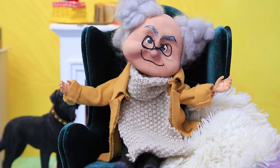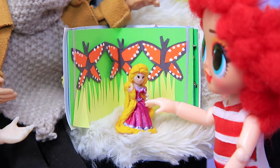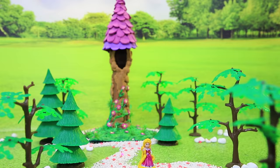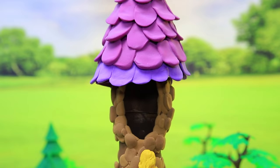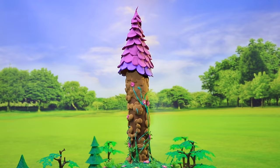Grandpa called the kids to read them a story. The girls are really impressed by the story about Rapunzel. She's going up the narrow pathway to the tower, and up she goes into the window. Yay!